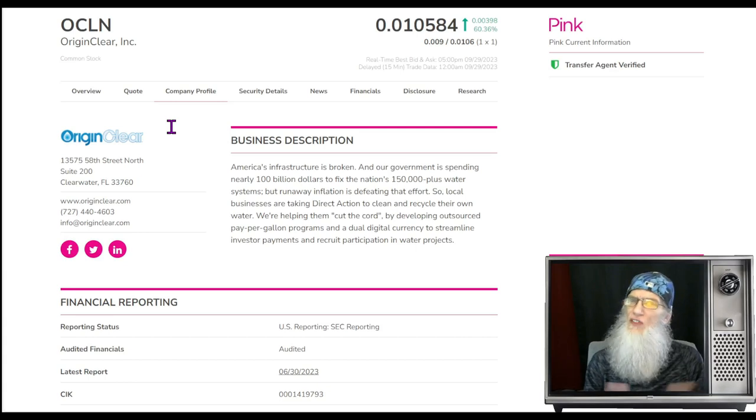She's got some hot news — she's in the midst of some mergers, yes, mergers with an S. OCLN finished today just a little over one cent and over 60 percent gains today.